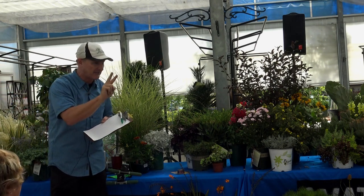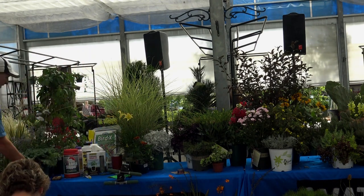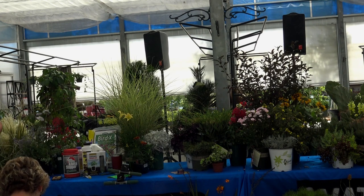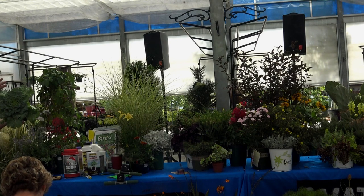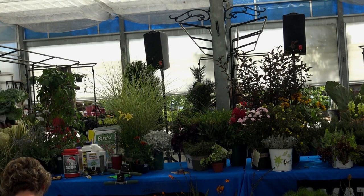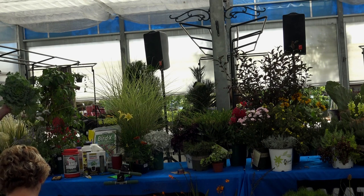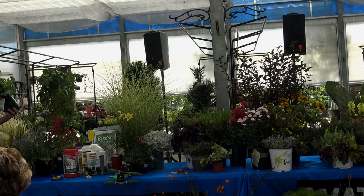I'll email out a javelina-resistant, deer-resistant, and rabbit-resistant plant list to everyone who gives me their email. One of my favorite plants of all time is ornamental kale — just beautiful, especially with pansies around it. It blooms right through winter when everything else looks terrible. Comes in red, white, and green. But if you've got animals, do not plant this — they will love it.